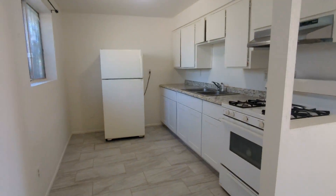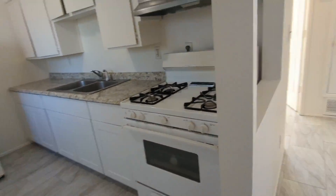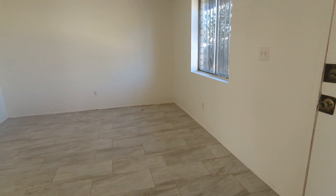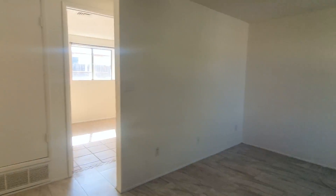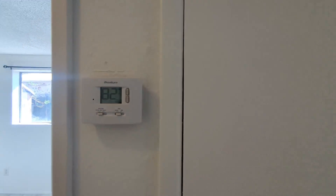Here's the kitchen area over here. You have a gas stove. And then over here to my right is the living room space. And then you have this thermostat here for central AC and heating.